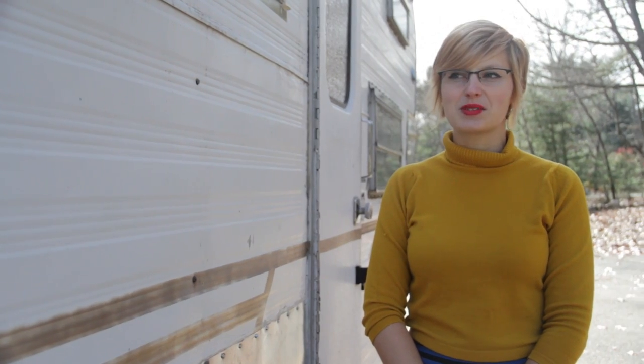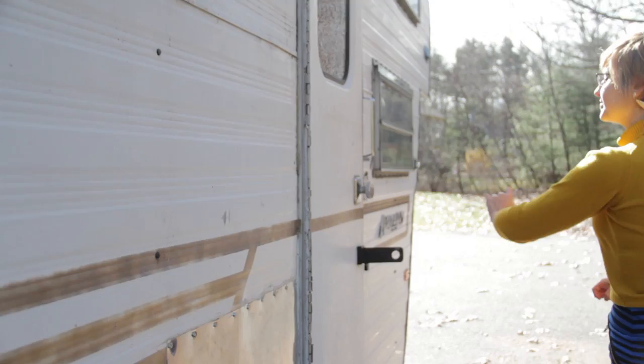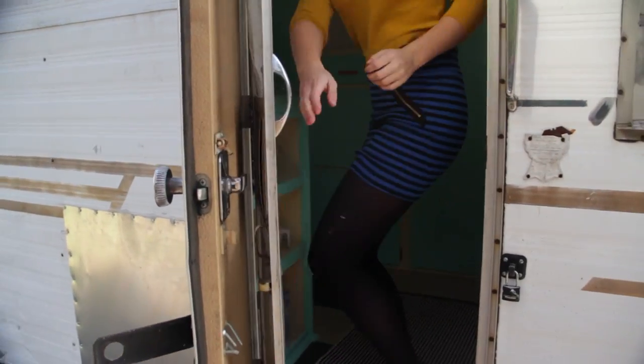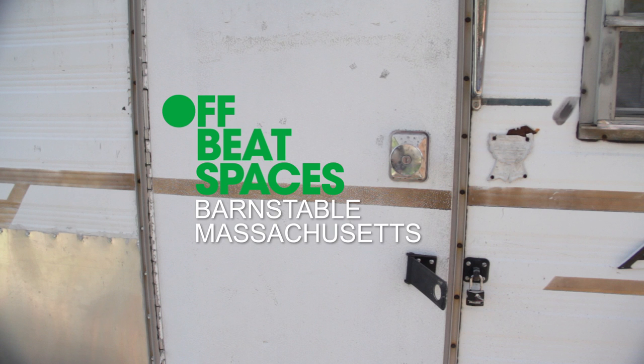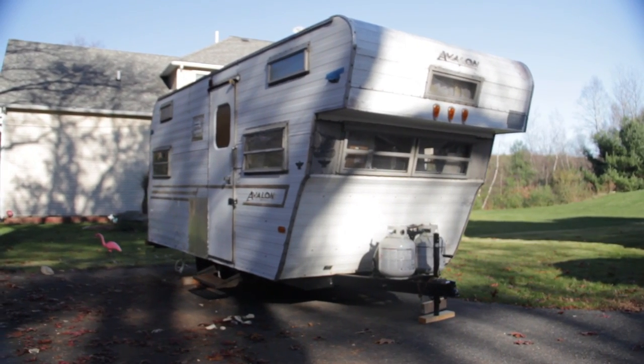Hi, my name is Mariah and this is my tiny house on wheels, the Comet. Come on in! So here we are in the Comet, a cost-efficient off-grid mobile eco-trailer. This is my tiny house on wheels. I live in it full-time.